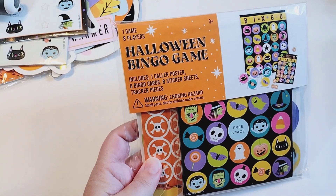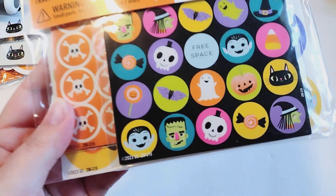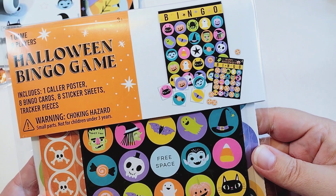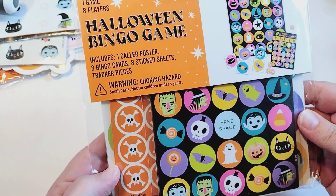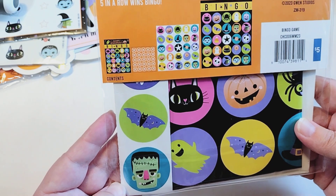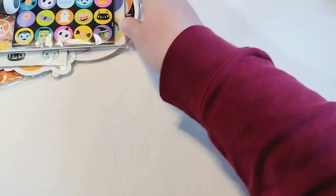Then I bought this bingo game. This one says one game, eight players, one caller poster, eight bingo cards, and eight sticker sheets. Look how cute those are — I'm really loving the colors. It comes with this large poster, several bingo cards, and these little skeletons here are the markers, plus some stickers. I think I could definitely fussy cut these out or use a paper punch and make ephemera out of these. It was $5, but like I said, I got it for 75% off.